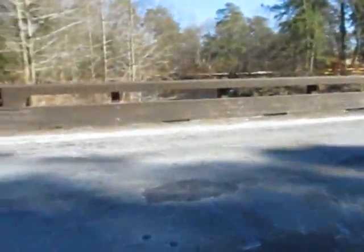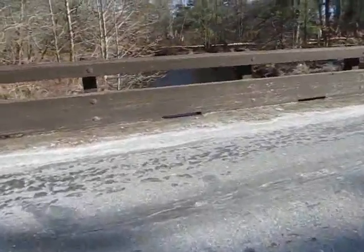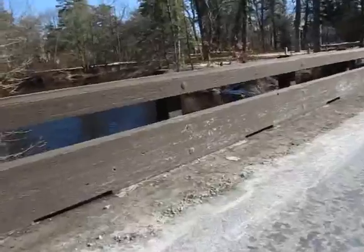Look at that river. It's the Toms River. This has to be an old wooden bridge. I think it is. Definitely.